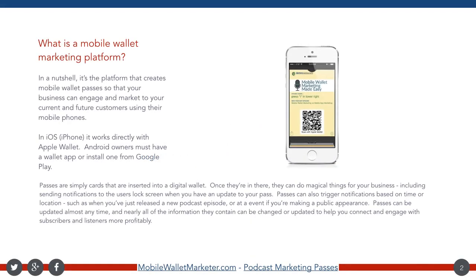Hey there, Kim Stewart here with MobileWalletMarketer.com and I'm going to give you the quick walkthrough of the podcast marketing demo. We did not intend for you to see the demo as a recording, at least not originally. We do like to have a little bit of personal interaction with all of our customers, but I'm going to do my best to make it as personal as I can.